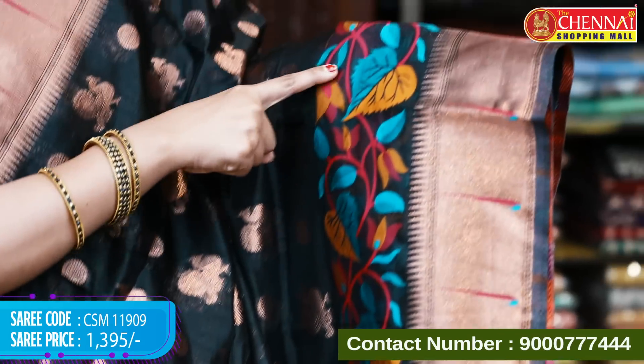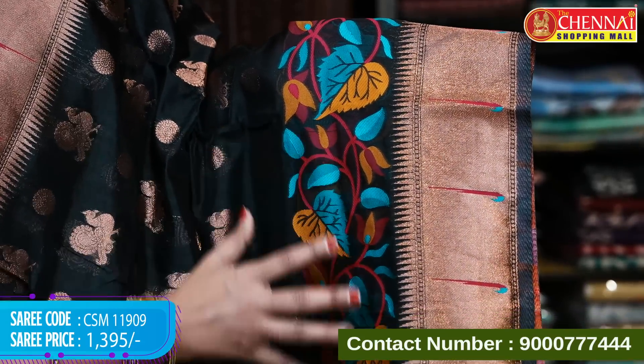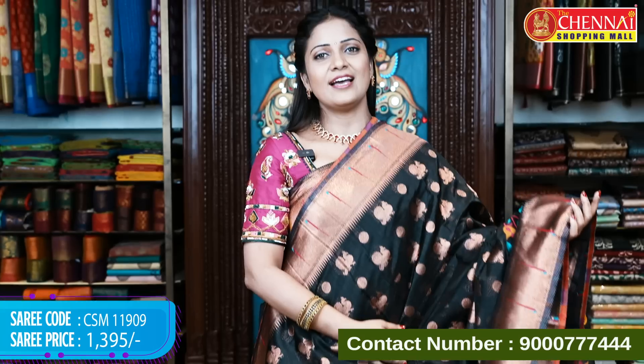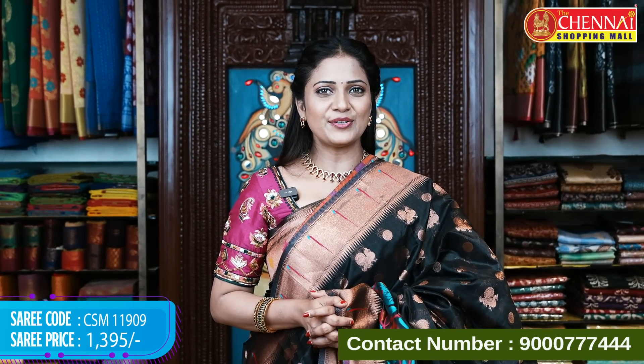Next saree — same pattern but in black color, with a little change on the lower body side. Compared to the previous saree, the upper portion is all thread weaving with multiple colors and meenakari work. This black highlights the design very nicely. Saree code CSN 11909, price 1395 rupees.